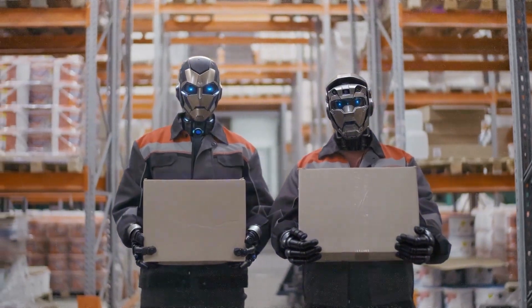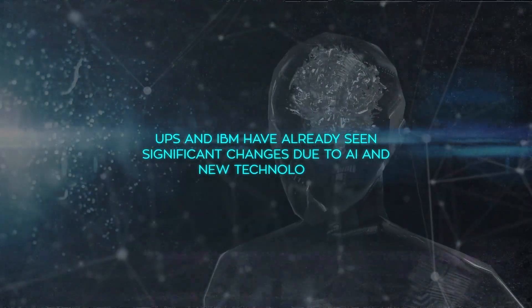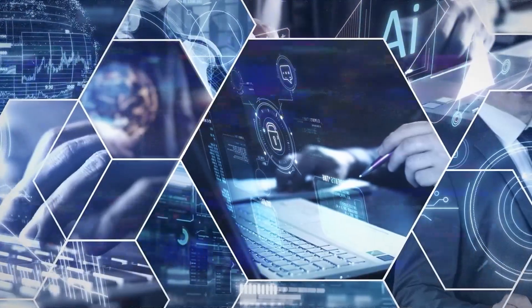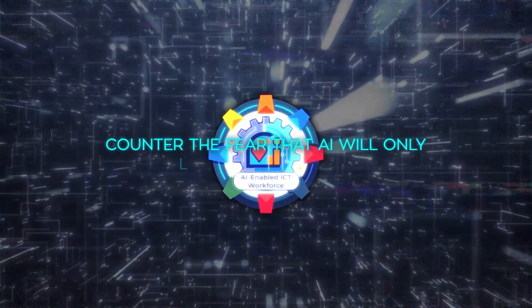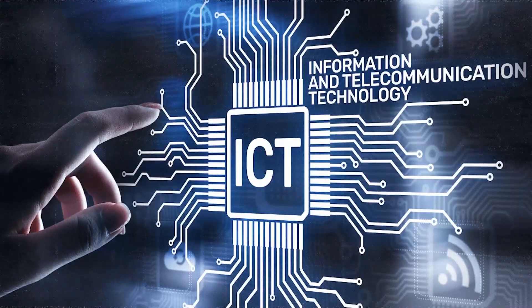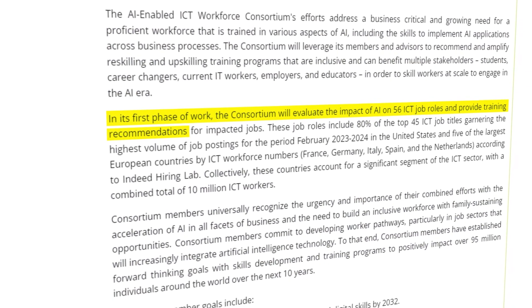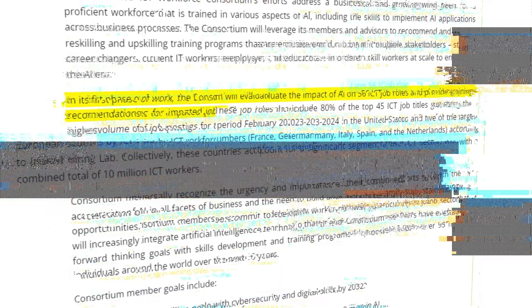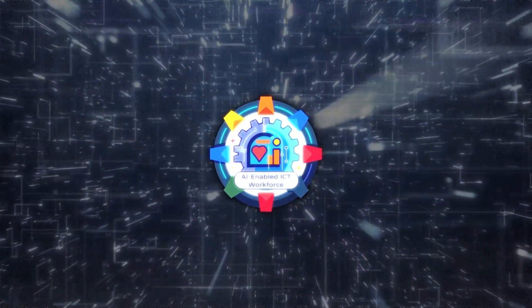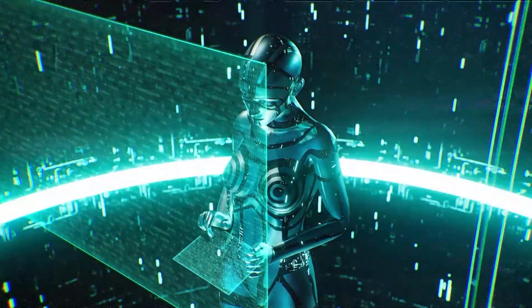AI's impact is not just about creating new tools and possibilities in tech — it's also about how it reshapes the workforce. For example, UPS and IBM have already seen significant changes due to AI and new technologies, leading to layoffs and hiring freezes for roles that might soon be automated. However, the ITC aims to counter the fear that AI will only lead to job losses. Instead, it focuses on the potential for reskilling and upskilling, particularly within the information and communication technology sector. The consortium's work starts with evaluating AI's impact on 56 ICT job roles, aiming to provide training recommendations and connect businesses with skilled workers ready for these new challenges. This effort underscores a crucial aspect of AI's role in the workforce: the need for a proactive approach to understanding and adapting to the changes it brings. As AI technologies push the boundaries of what's possible, the ICT's initiative serves as a reminder of the importance of preparing the workforce for the future.